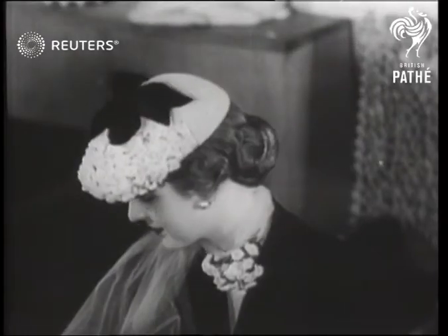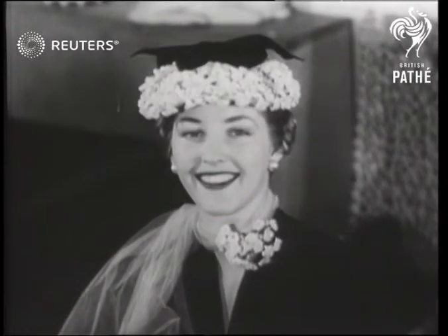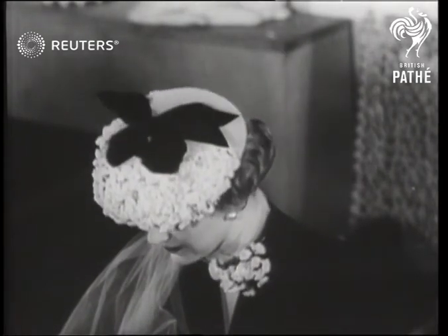Another distinguished model, the backhunter Spoil, displayed this hat with violets and a scarf. Ideal for the Easter parade or for those mad March days.